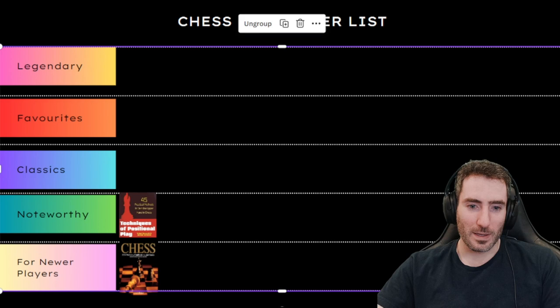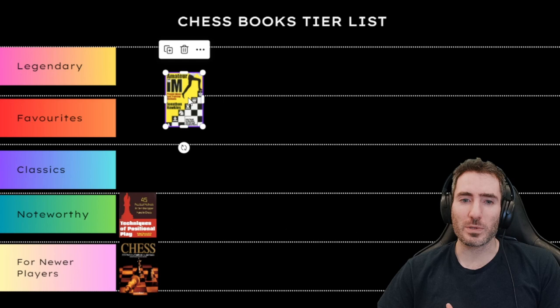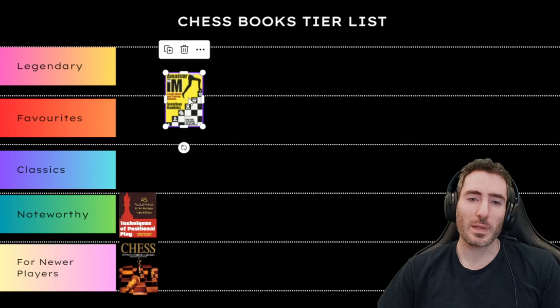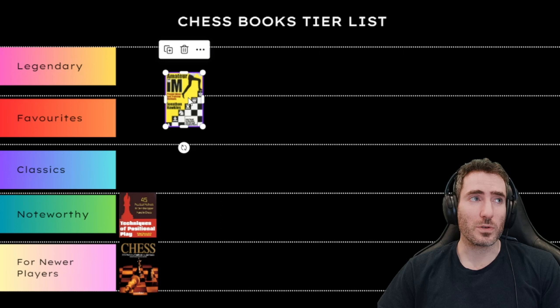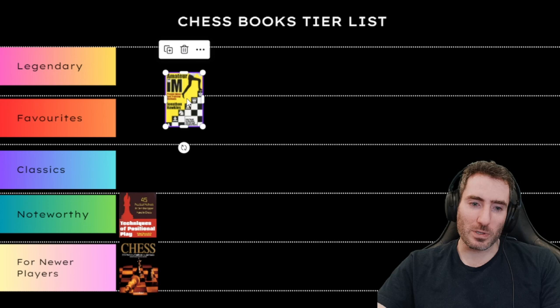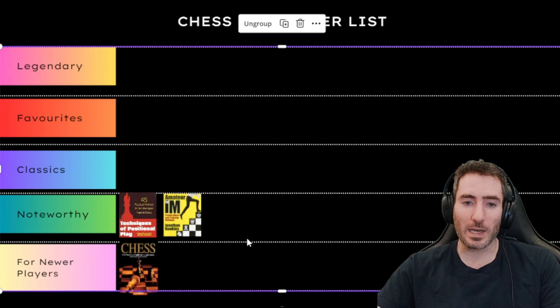Next is Amateur to IM, written by Jonathan Hawkins, a grandmaster who was an international master when he wrote it. He started playing late, like myself, and was able to reach an extremely high level. I learned a lot about improvement from it — a lot dealing with endgame technique, Rook and Bishop versus King, lots of Bishop ideas. I'd also say this one is Noteworthy. In terms of rating, you probably need to be about 1600 to 1800 and above to get the most out of it.